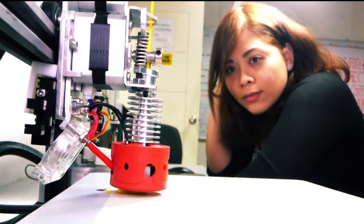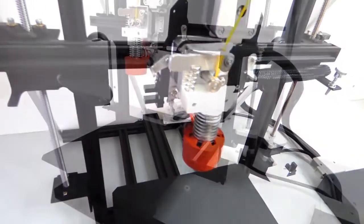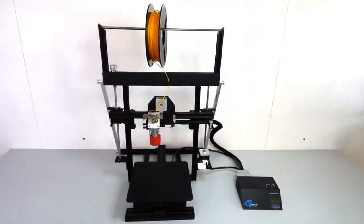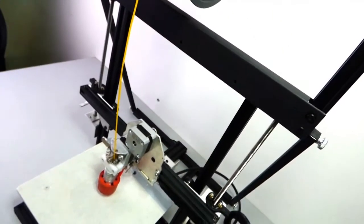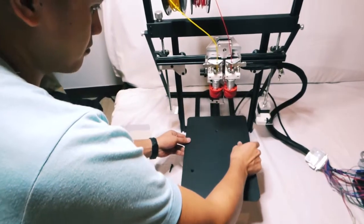Looking for the best value in a 3D printer? Novio 3D printers have the best quality and are the most affordable in their class, offering features only Novio 3D printers have — like upgradeable to double nozzle and extendable print plates.